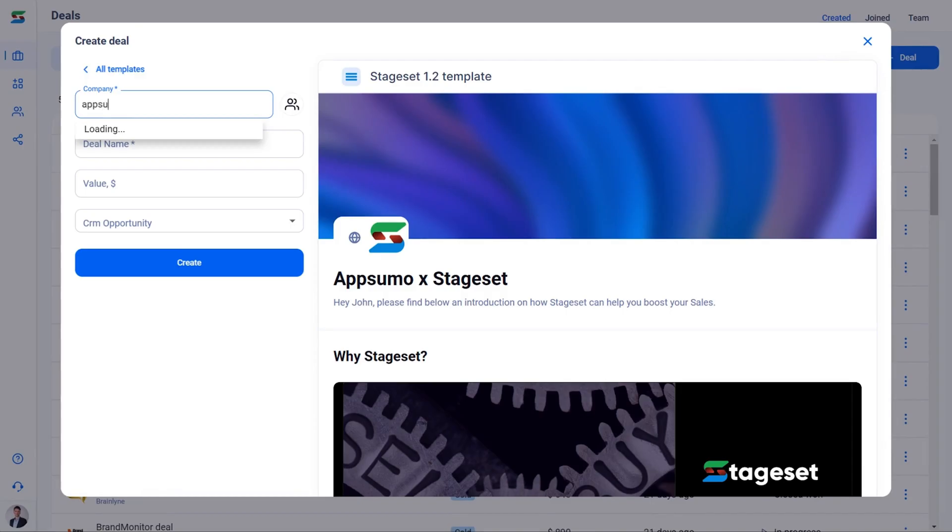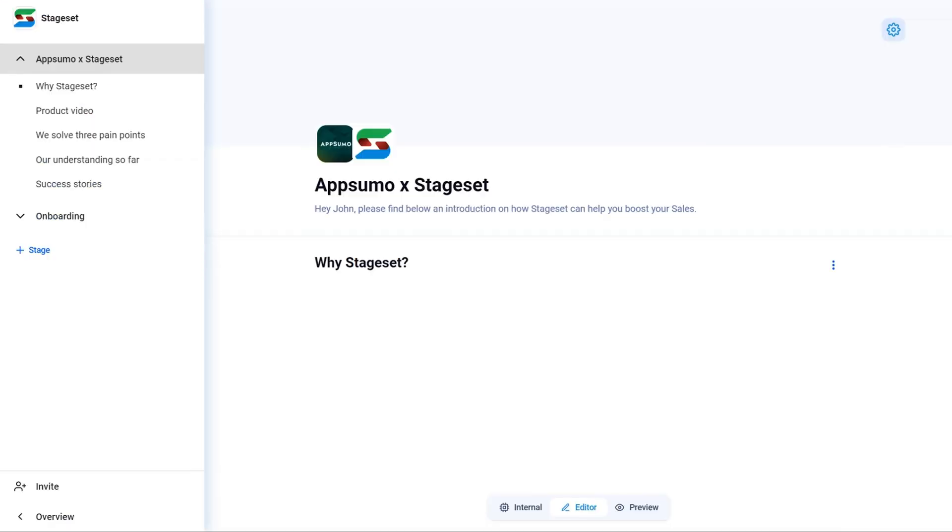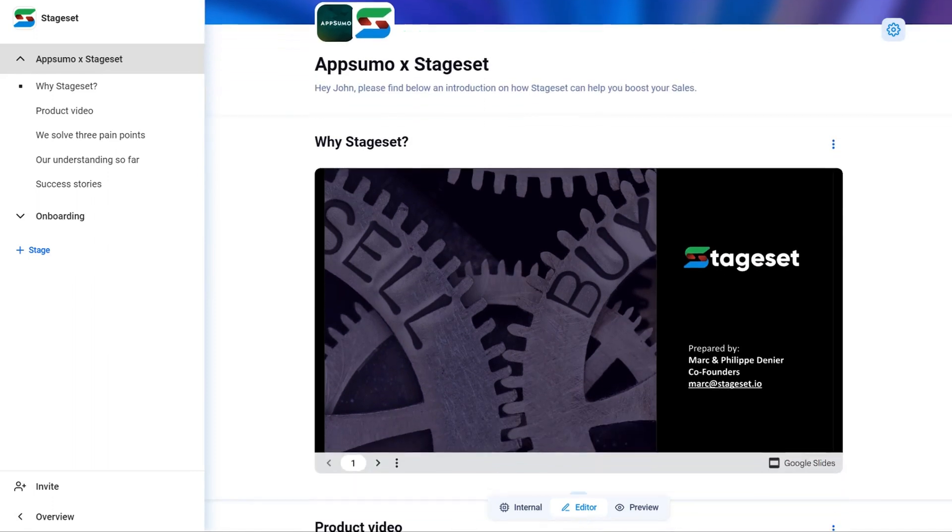Creating your first sales room is simple. In fact, you can make a personalized room in seconds. Just select your template, pop in your prospect's company name, and voila — StageSet fetches the logo and tailors the room just for them.